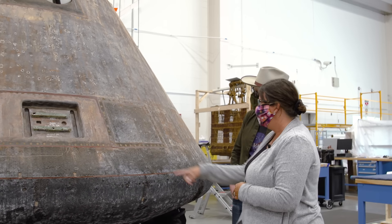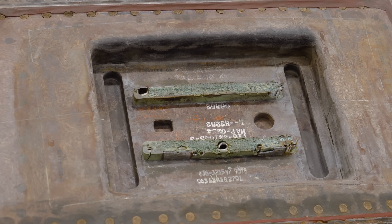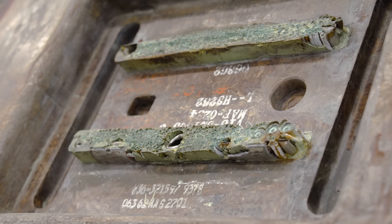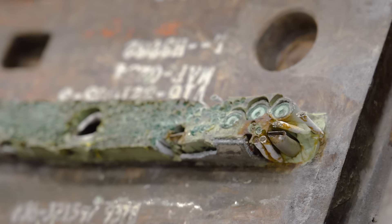This is the umbilical that separated it from the service module upon re-entry — it was guillotined off manually. Oh my god, that's all wiring. Covered in copper corrosion, but you can see all these little dots and wire sheathing.